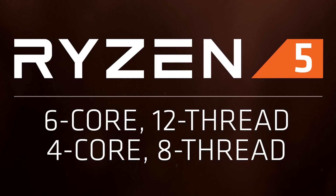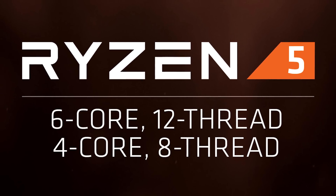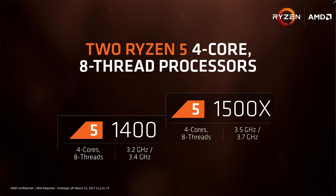So back to Ryzen 5 — there'll be two tiers: 6-core 12-thread SKUs and 4-core 8-thread models, all thanks to the scalable Zen core design. Starting with the entry-level 4-core 8-thread CPU, we have the Ryzen 5 1400 at 3.2 to 3.4 GHz, and then the flagship 4-core part is the 1500X with about a 10% faster base clock and 9% faster boost clocks.